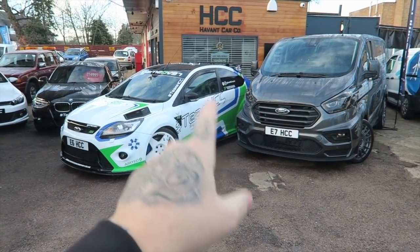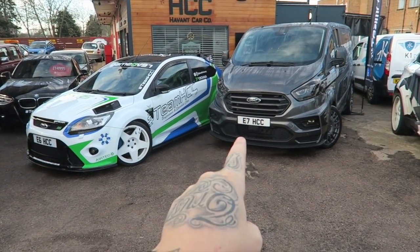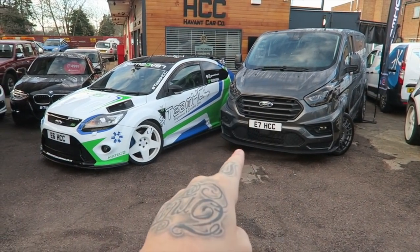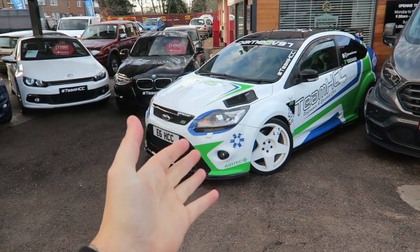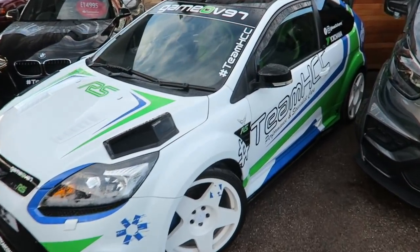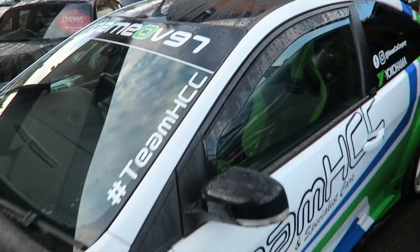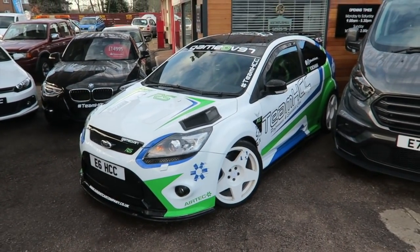Okay, so these two aren't actually for sale, but I wanted to start that Transit — I'm actually going to go and test drive that in a minute. It's not for sale but I just want to drive one and see what it's like, so that video is definitely coming. The RS as well, beautiful car, but again not for sale. This is Haven't Car Company's actual RS — really cool, and shout out to the Diamond Cross on the roof. Repping deep. But we're going to go through all of their cars and see what takes my fancy.